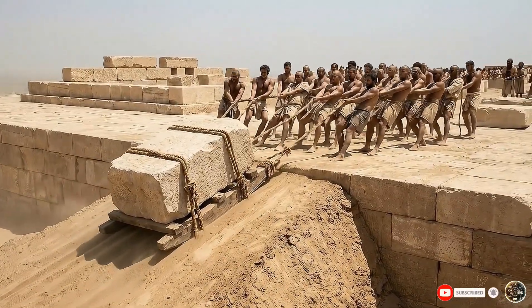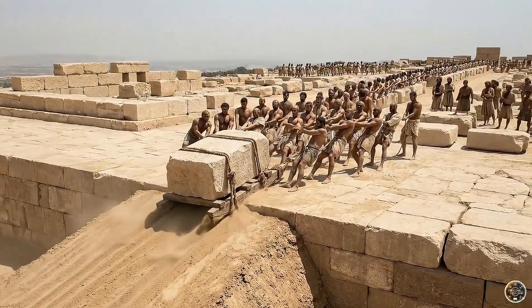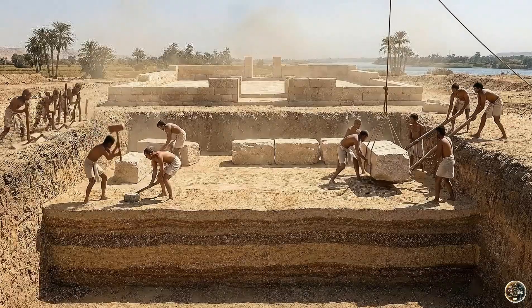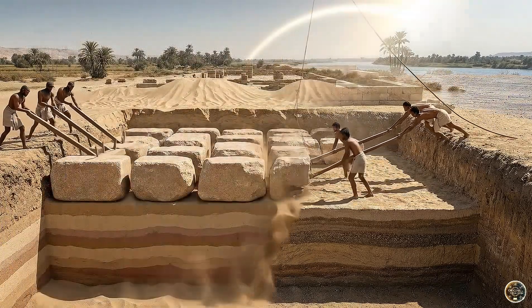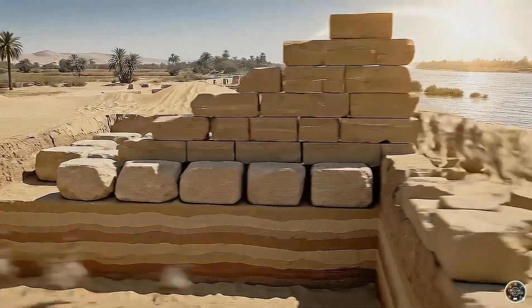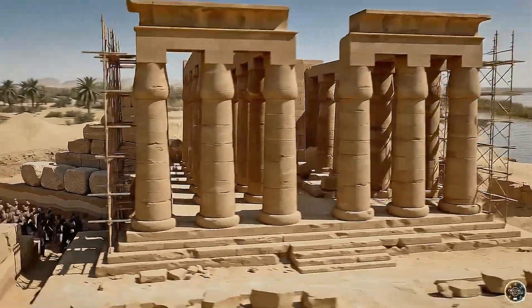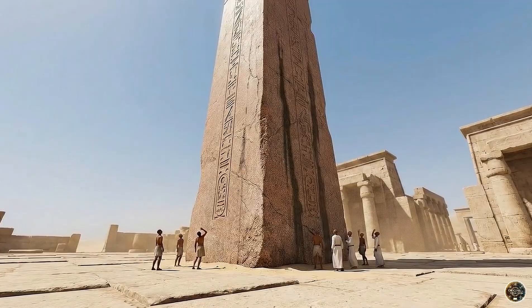But the engineering started even deeper. To support such immense mass on the soft Nile soil, they dug massive pits filled with layers of compressed sand. These sand cushions acted as seismic shock absorbers, keeping the temples stable for millennia.